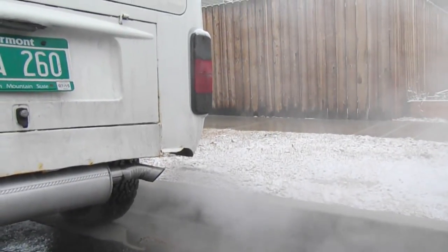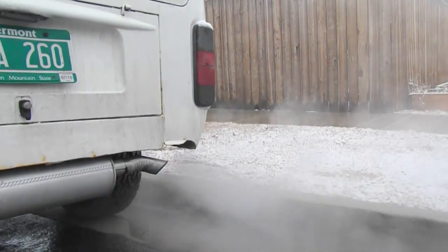White smoke is no good. This is smoke, not condensation.